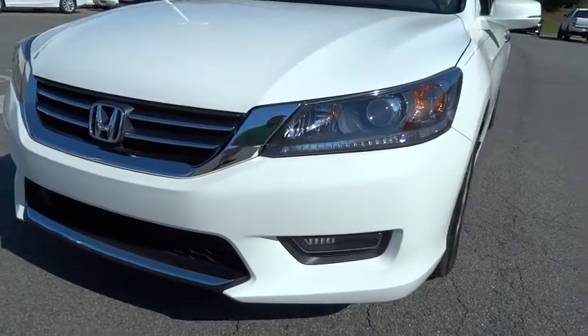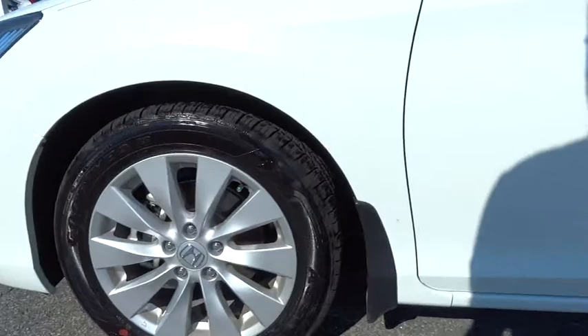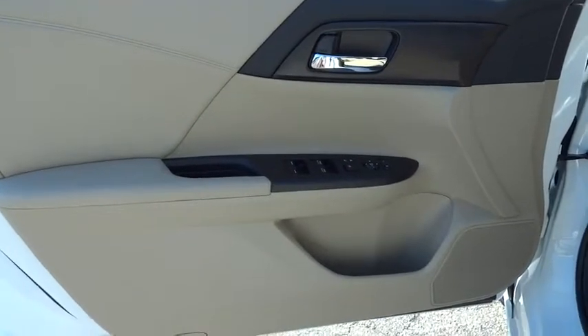Cruise control, front floor mats, rear defrost, AM-FM stereo radio, auto-off headlights, FWD, fog lamps, CD player, electronic stability control, bucket seats.